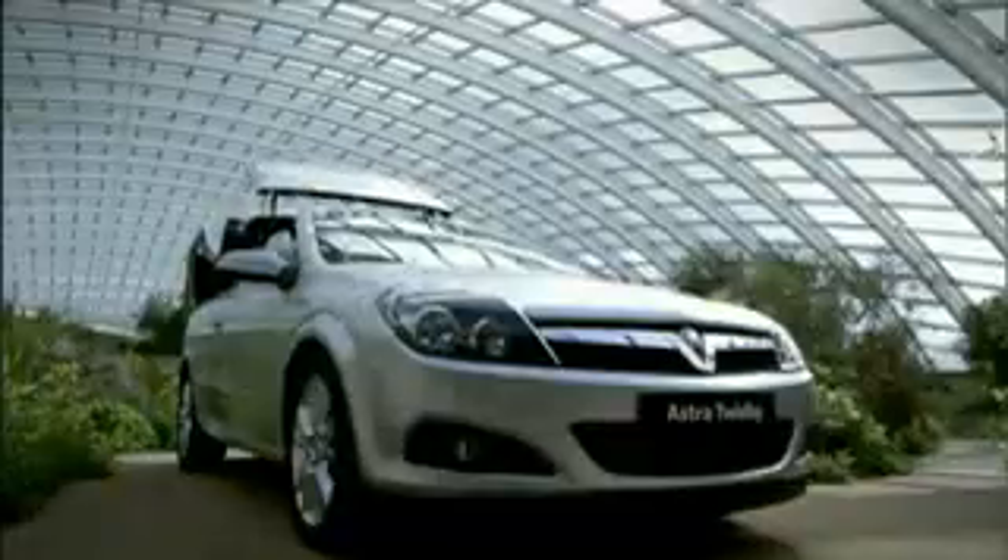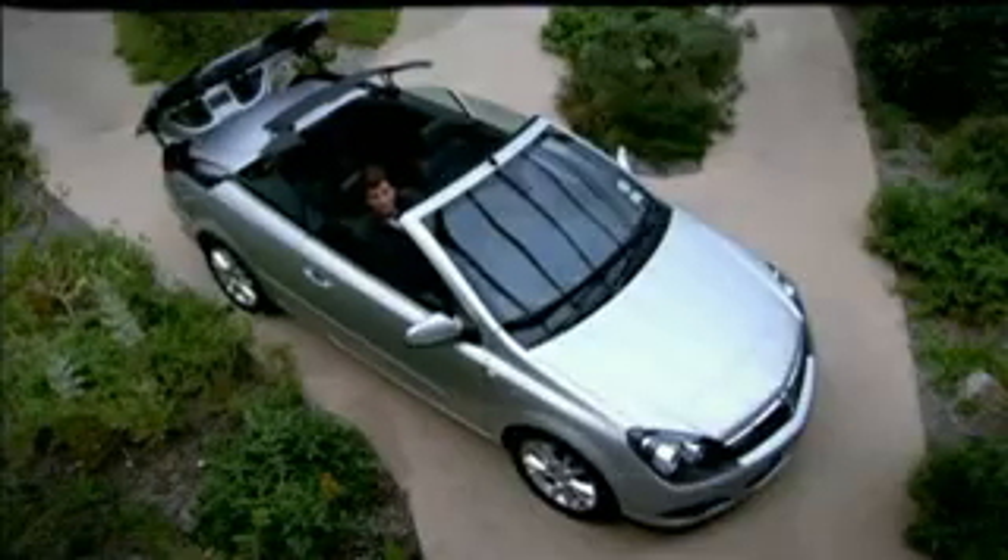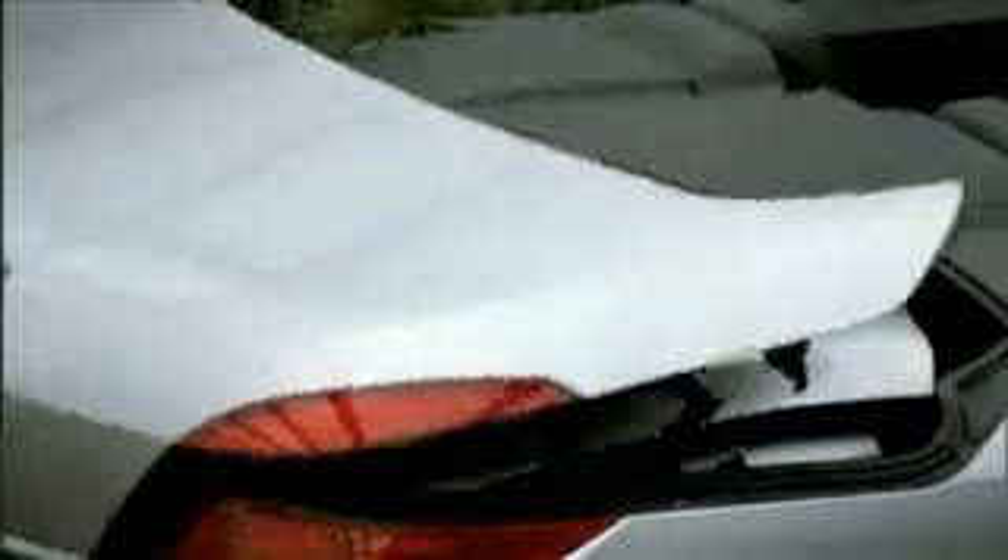So what is it about the new Astra Twintop that's so special? Undoubtedly, it's this. The designers of Vauxhall have given this car a unique three-piece steel roof that's fully automatic. That means no clips, no fasteners, no handles to turn.